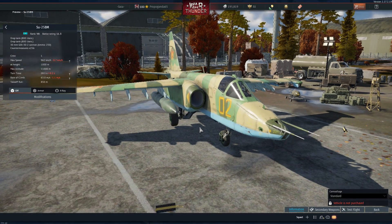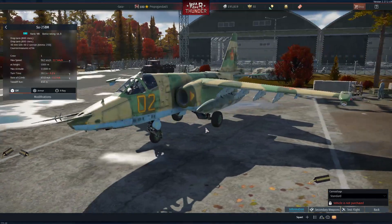This review is on the Su-25BM. It is a top tier aircraft.